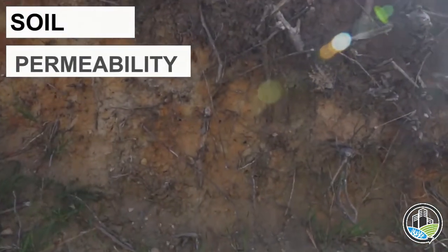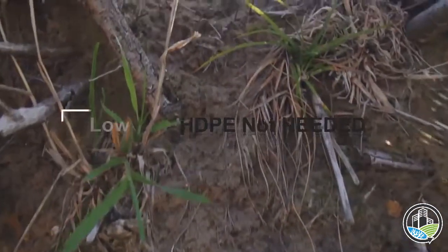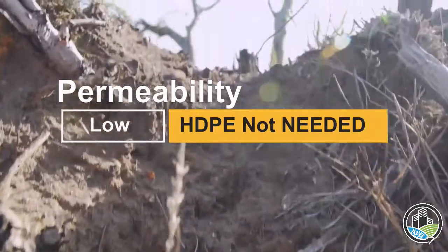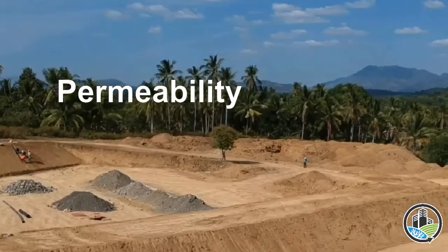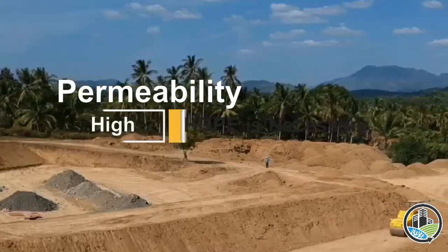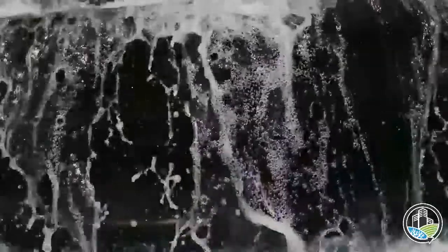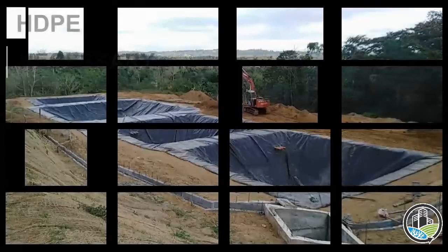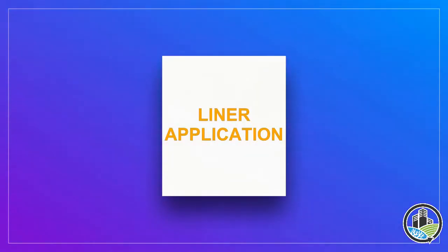The application of HDPE liner is based on the permeability of the soil. Permeability is the ability of the soil to absorb water. In low permeability soil, HDPE is not necessary for landfill cells, as it cannot absorb the leachate easily. But if the landfill soil permeability is high, the leachate could seep into the ground.